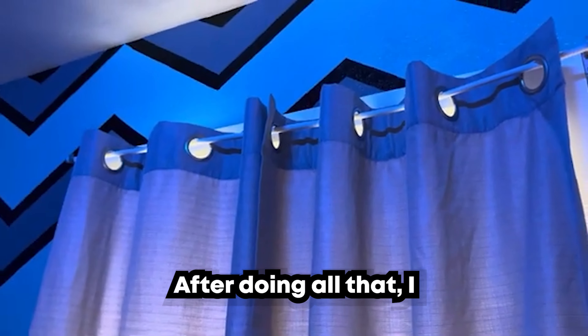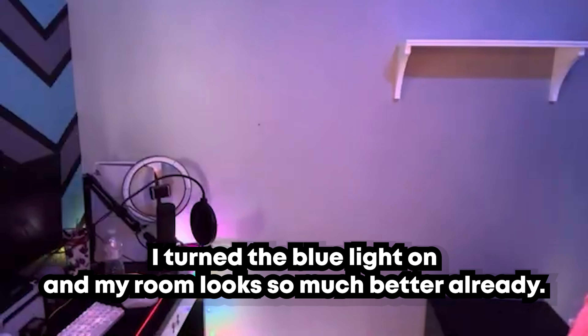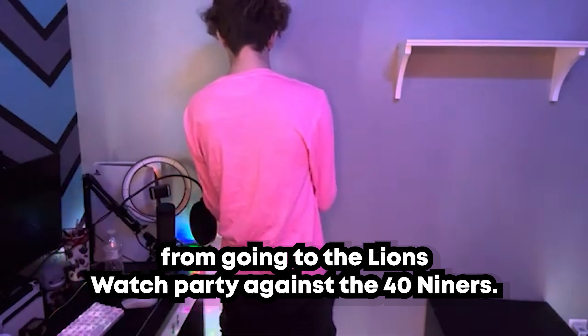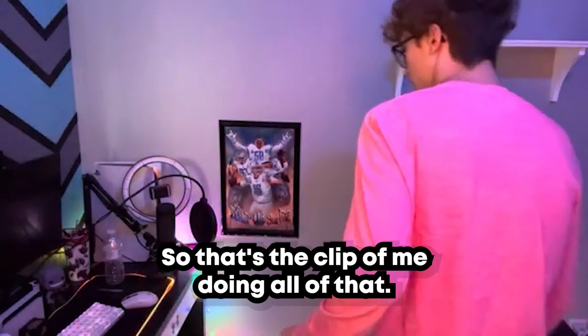After doing all of that, I put the curtains up because I had curtains that weren't up for the longest time, and that just made my room look a lot better. As you can see, I turned the blue light on and my room looks so much better already. I also have a picture I got from going to the Lions watch party against the 49ers, and I made sure to put that up on my wall right next to my desk.